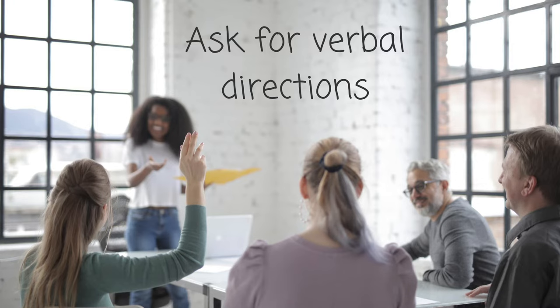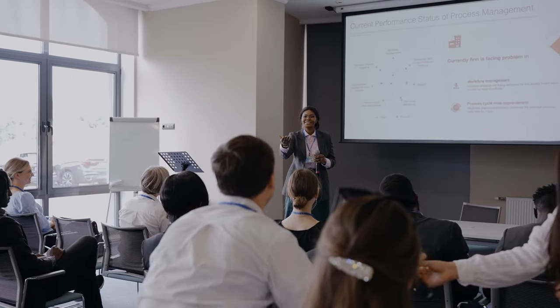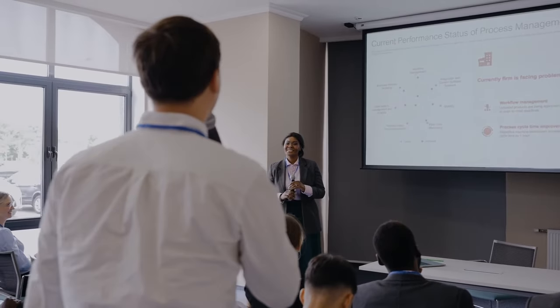Tip number eight is to ask for verbal directions and ask questions in general, because auditory learners really do well when they get clarification verbally. If the teacher wrote instructions on the board or they're on a worksheet and you're not quite sure, don't be shy about asking the teacher for extra clarification or to explain the directions in more detail verbally. You're going to understand it on a whole other level, so ask those questions and ask for directions to be explained verbally.